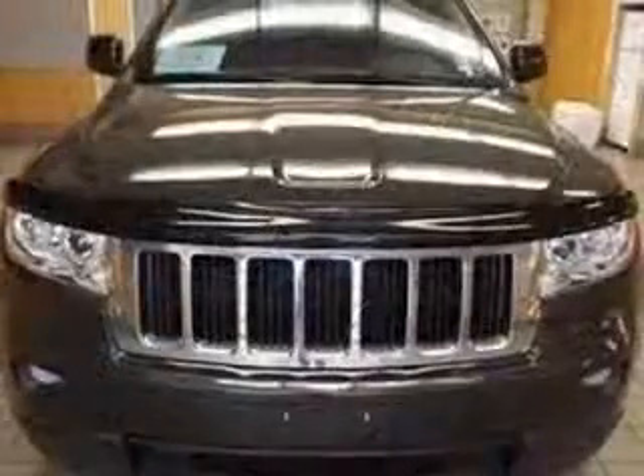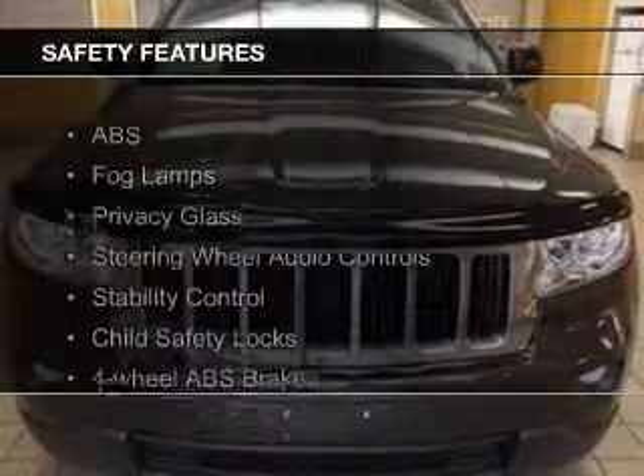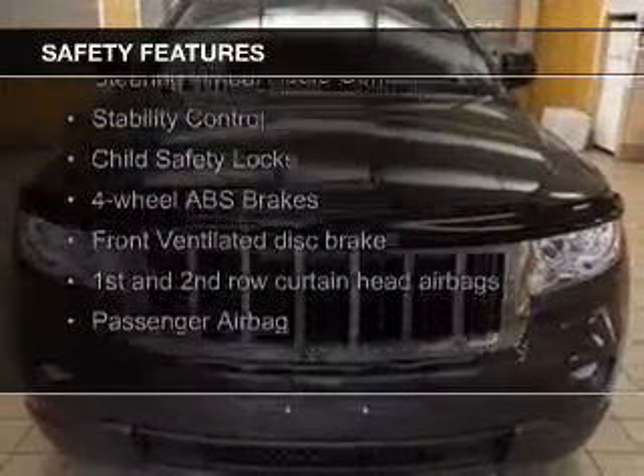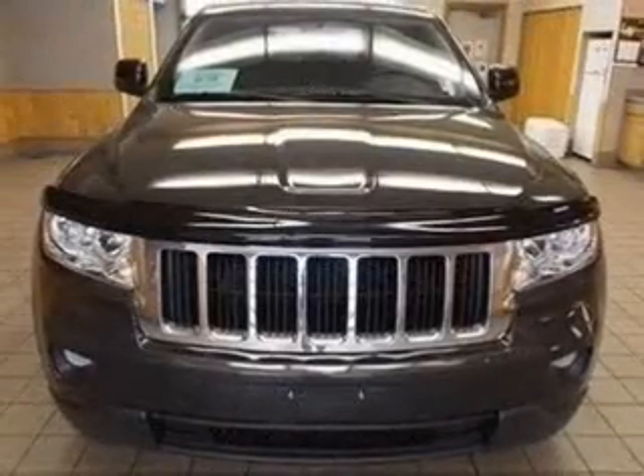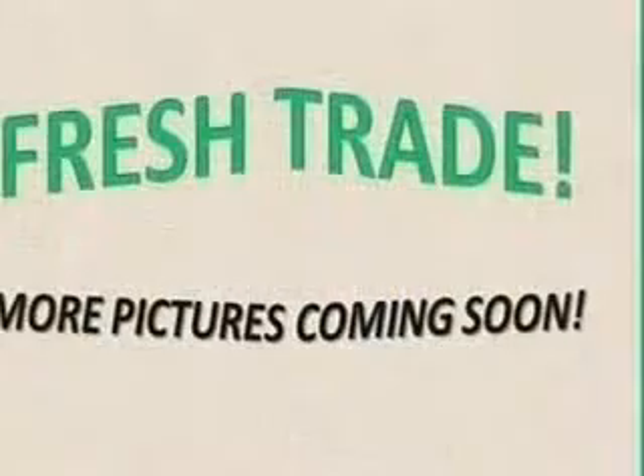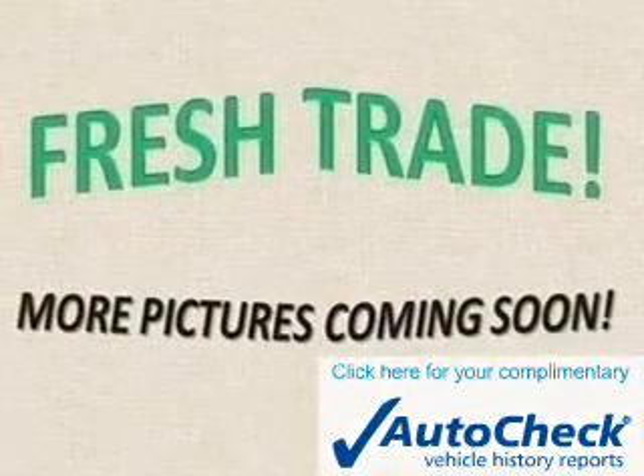A spoiler! Safety was made a priority with these features: fog lights, curtain head airbags, side airbags, independent suspension, brake assist, and traction control.